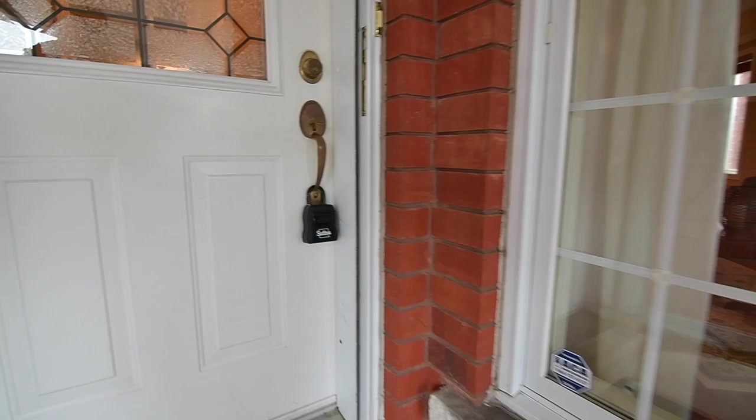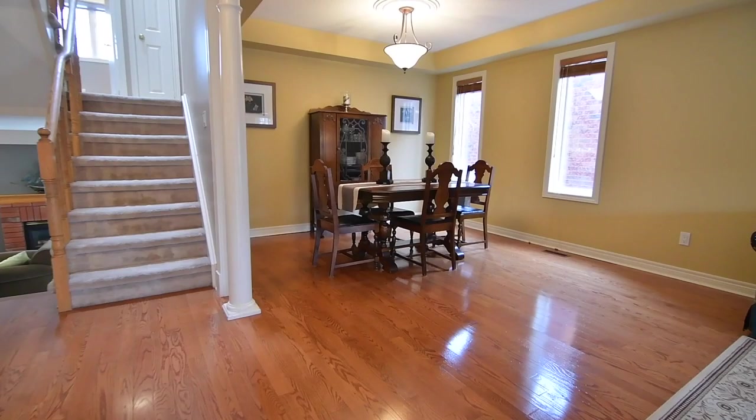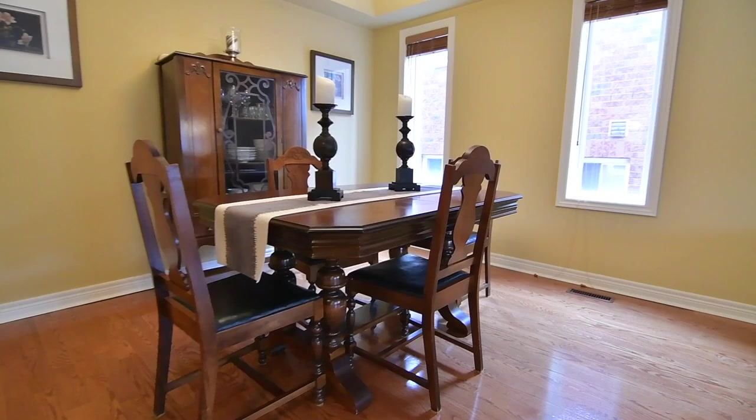A four-level brick back split, this home opens with a ceramic tiled foyer featuring a mirrored door coat closet and direct access from the garage, with beautiful oak hardwood flooring in the main hall as well as in the elegantly combined formal living and dining rooms.